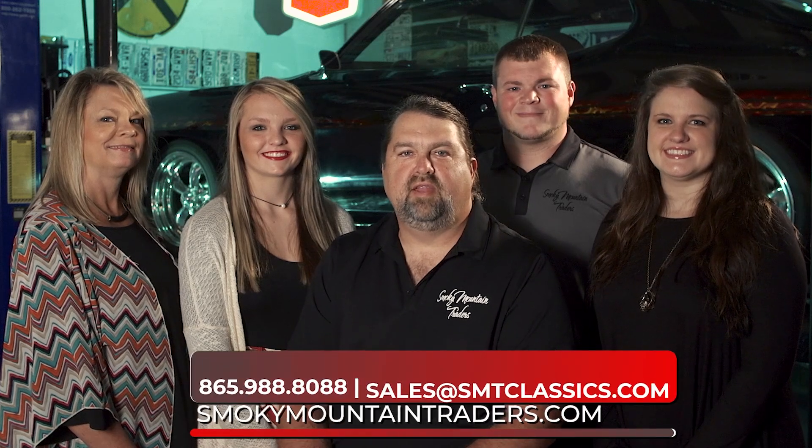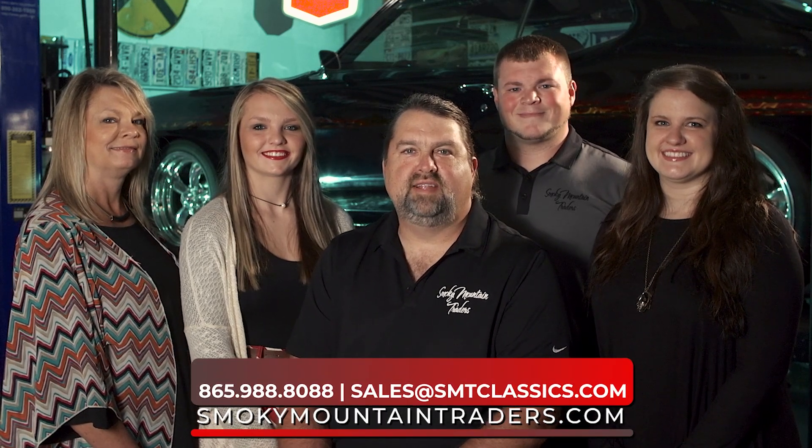Thanks for visiting us at SmokyMountainTraders.com. If you're ever in East Tennessee, stop by and check us out.